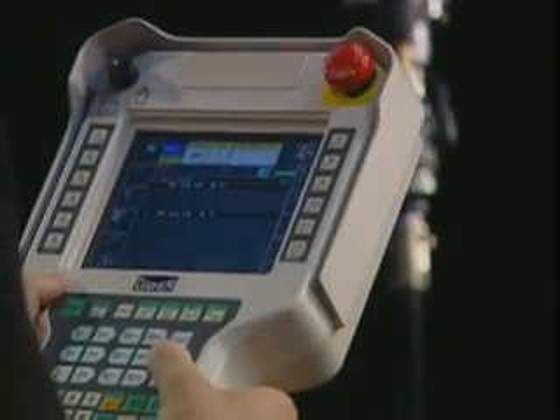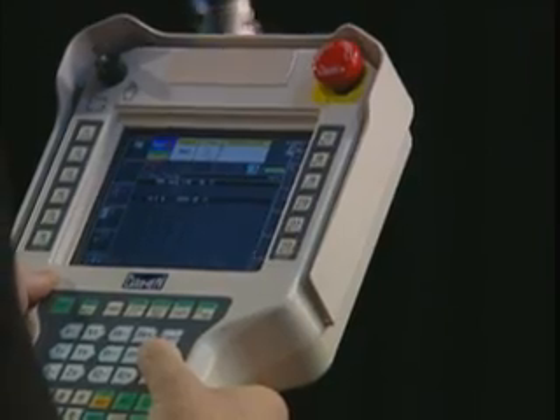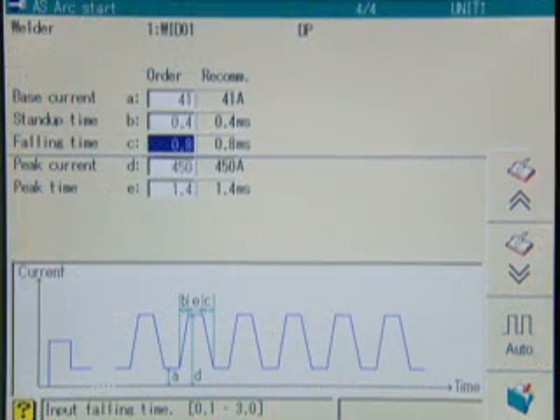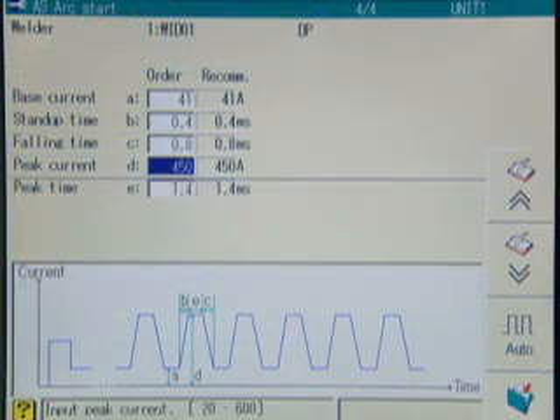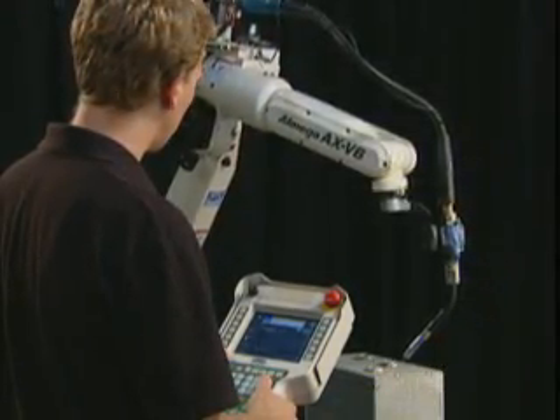The visual display of the Teach Pendant features on-screen help guides, multi-screen functions, and multilingual capabilities. In addition, the Teach Pendant is used for monitoring arc welding conditions as well as setting the pulse conditions for our welders. Everything you need is available right at the Teach Pendant, allowing you to easily set the best parameters.